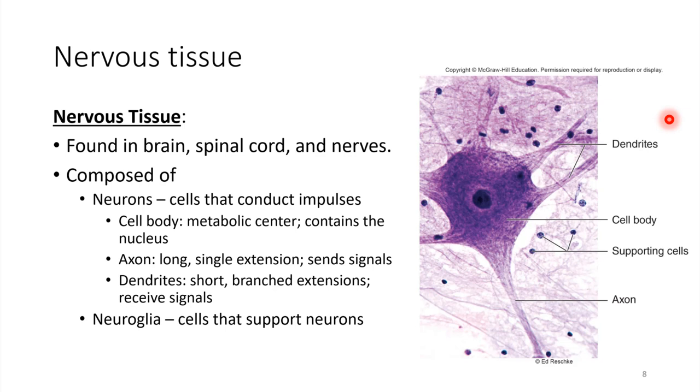And nervous tissue is specialized for sending and receiving signals. And these are fast signals — very, very quick.